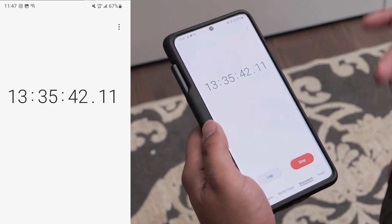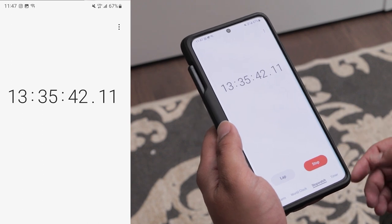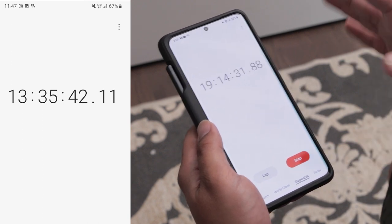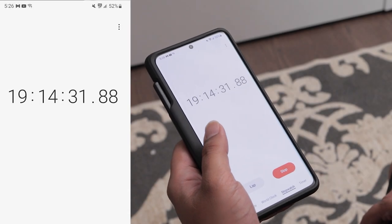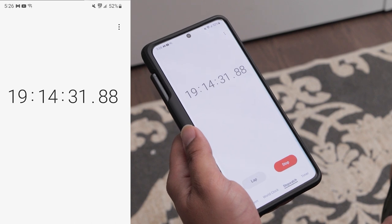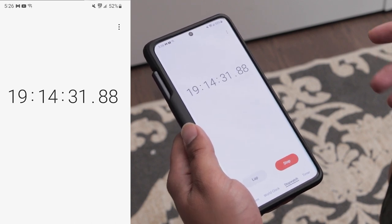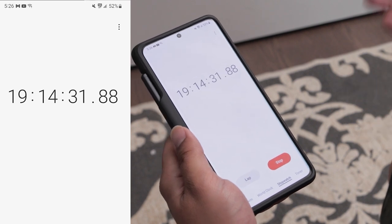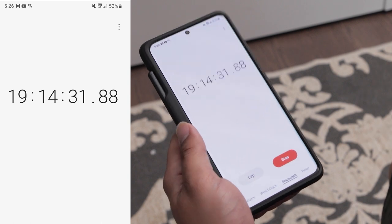After lunch, I again used my phone sporadically as someone would at work. By 5:26 PM — 19 hours and 14 minutes into the test — my battery had dropped by another 15%. The phone wasn't totally inactive during this time; I would pick it up roughly every half hour, look at something quickly for a few minutes, and put it back down.